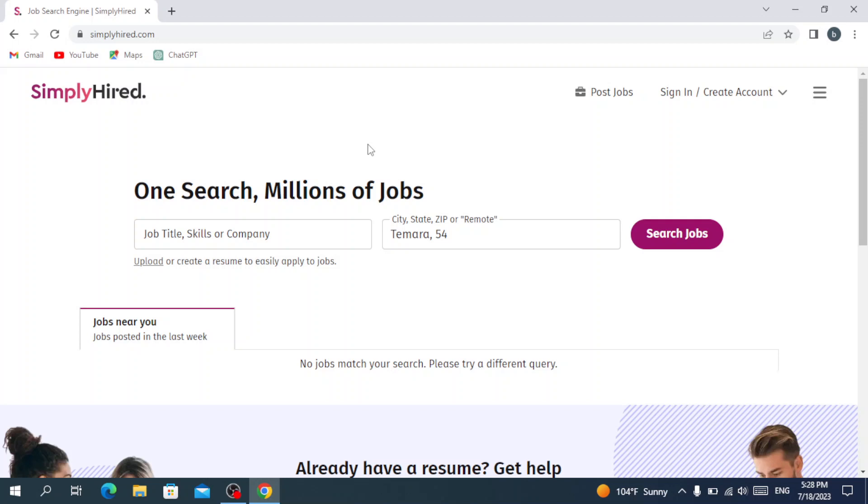Welcome to this new video. Today we're going to introduce you to SimplyHired.com, which is an online job search engine that helps people find employment opportunities. It aggregates job listings from various sources including company websites and job boards. Users can search for jobs by location, industry, and keyword. The platform provides job seekers with a comprehensive database of available positions.